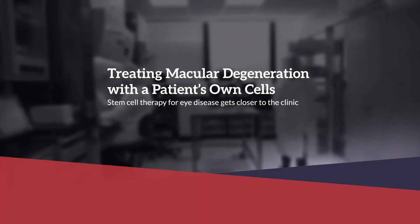Treating macular degeneration with a patient's own cells. Stem cell therapy for eye disease gets closer to the clinic. Kapil Bharti, Ph.D., Staff Investigator at the National Eye Institute, discusses age-related macular degeneration.